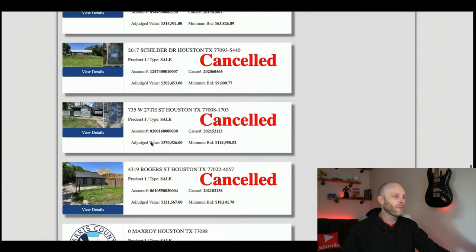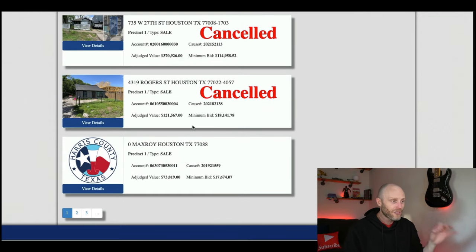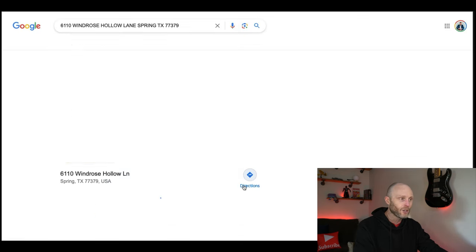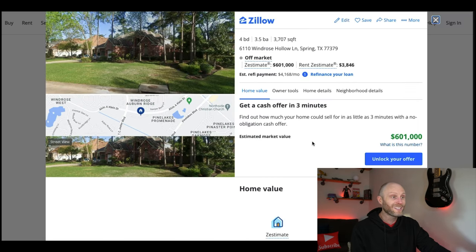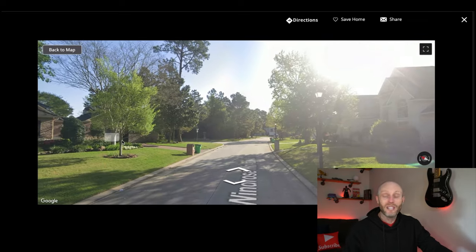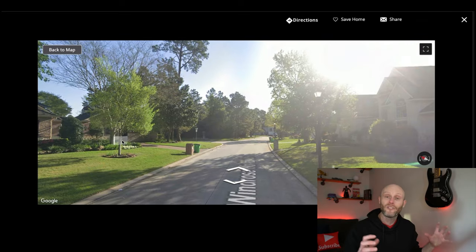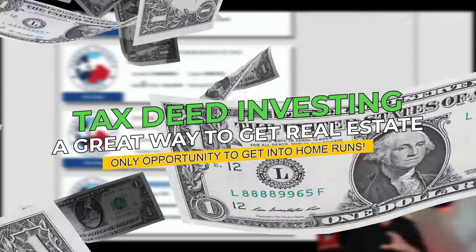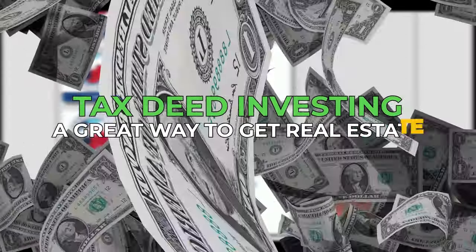As you can see, these are properties coming up right now for the sale. In precinct number four there are some really good properties, and one of the gems is this Wind Rose Hollow property. You put this in Zillow and you'll see it's worth $600,000 — a beautiful property in a beautiful neighborhood. If you were to get this thing for opening bid, it would change your life. You'd walk into $500,000 to $600,000 in equity on one deal alone, and tax deed investing is truly the only opportunity to get those home runs.